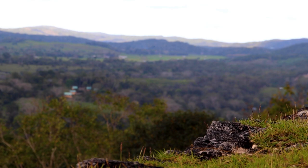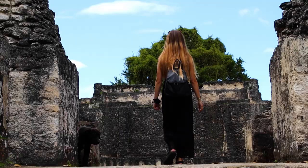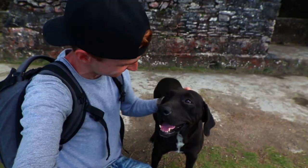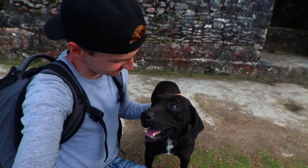One thing that has made today a little bit more difficult to film is this little guy — ever since we arrived he has followed us around and gotten in all of our shots. You just want a bit of attention. Oh god, your breath stinks!